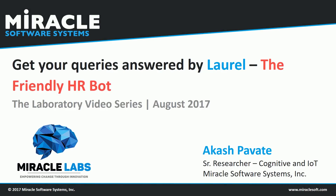Welcome to the laboratory video series brought to you by Miracles Innovation Labs. My name is Akash and I'll be talking to you about Laurel, the HR Bot — a cognitive chat bot that can answer HR-specific queries over a quick chat, which is built on Microsoft Bot Framework and LUIS natural language processing engine.